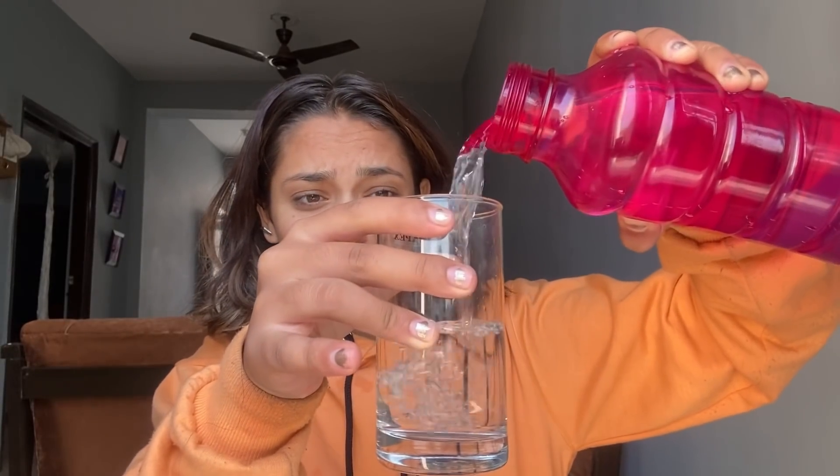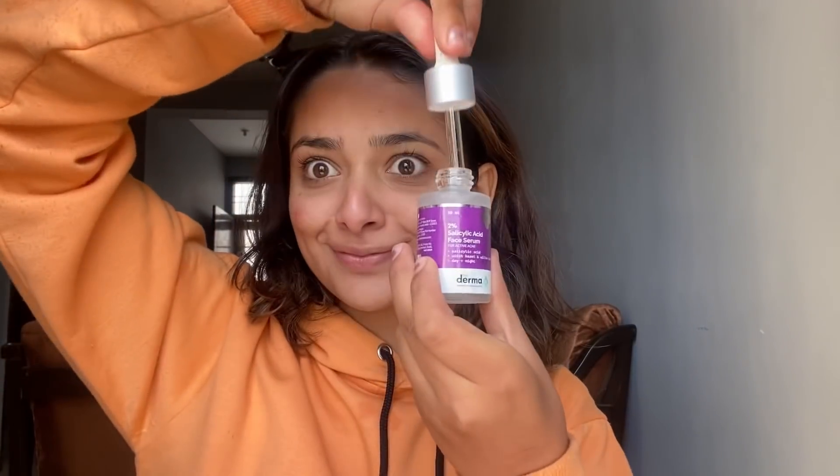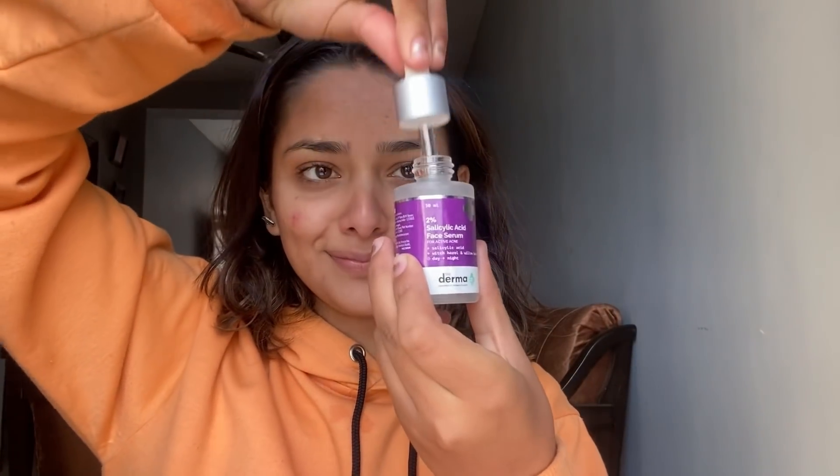Today we're going to help my sister with packing her stuff and moving out. The first thing I'm going to do is drink some water because I love drinking water — water and well-being are correlated. Once I'm done, I'm going to give my skin some beautiful ingredients.